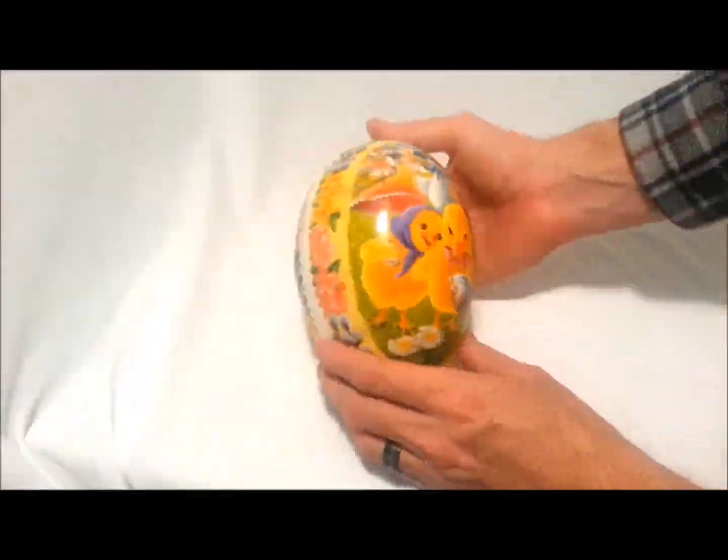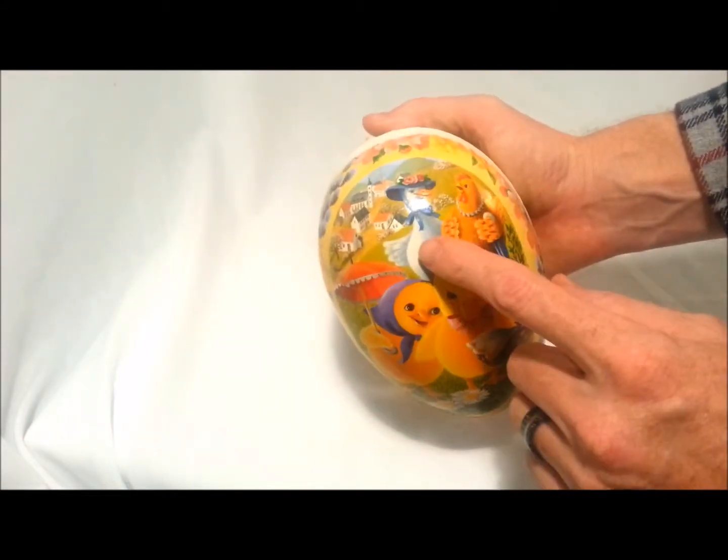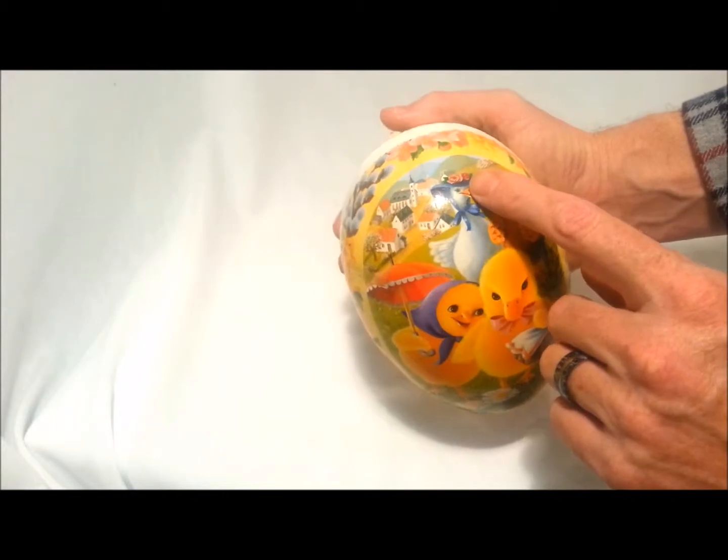Oh boy, here we have a super surprise egg. Look at how special this egg is. It has two little ducks on it, and there's an umbrella, and there's also a chicken and a goose with an umbrella and a hat. So funny.